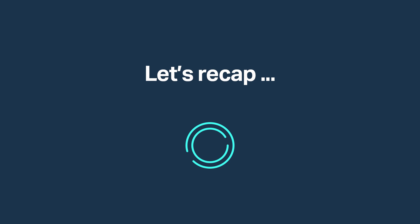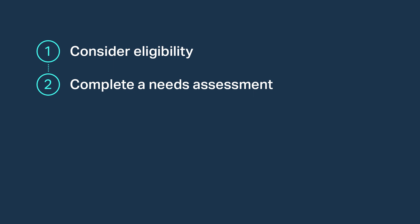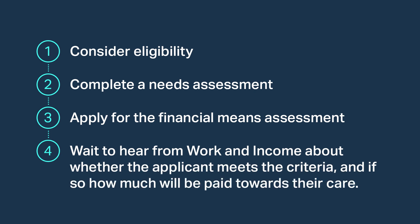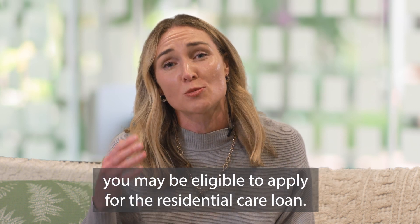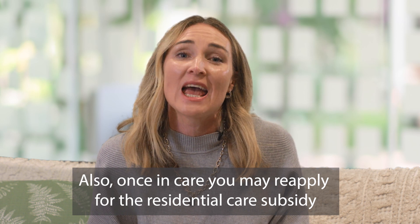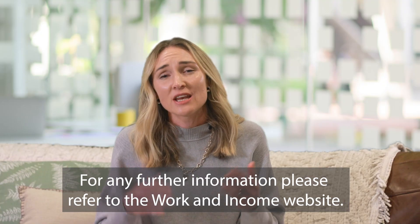In summary: Step one is to consider the applicant's eligibility. Step two, the applicant will need to complete a needs assessment to see whether long-term residential care is a recommended option. Step three is to apply for the subsidy using the financial means assessment forms provided by the needs assessor. Step four is to wait and hear from Work and Income about whether the applicant meets the criteria and, if so, how much will be paid towards their care. If the applicant doesn't meet the asset and income thresholds, you may be eligible to apply for the residential care loan. Also, once in care, you may reapply for the residential care subsidy at any stage if your financial situation changes and you believe you may now meet the criteria. For any further information, please refer to the Work and Income website.